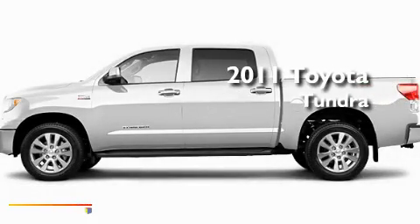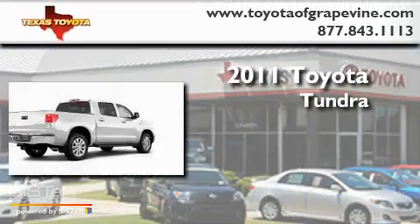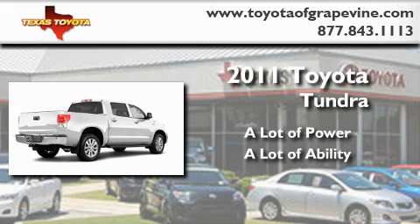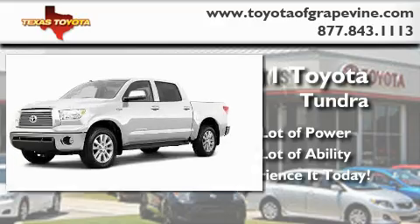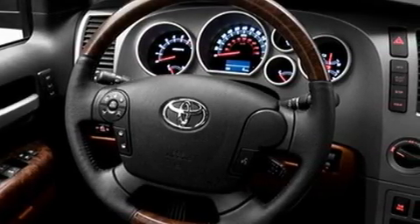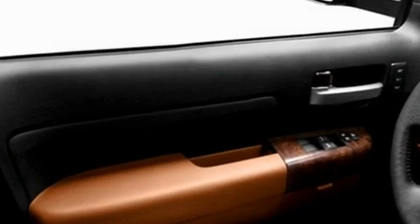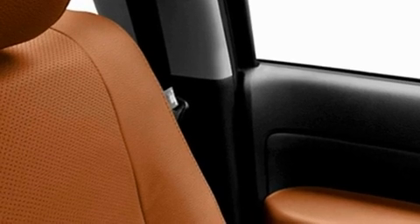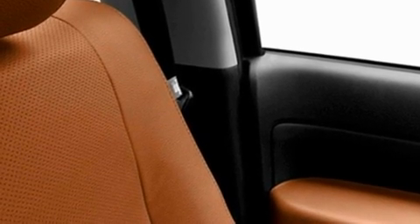This is a brand new 2011 Toyota Tundra. Its top features include cruise control, heated side view mirrors, a rear window defroster, a CD player, a full size spare tire, privacy glass, a low tire pressure indicator, a stability control system, an anti-lock braking system, and folding rear seats.